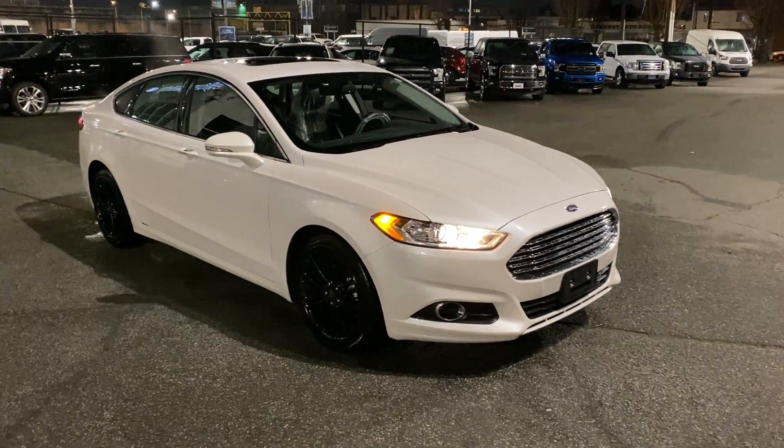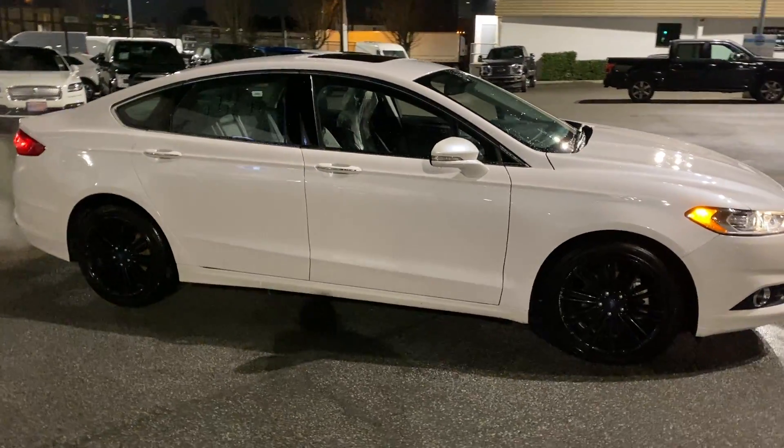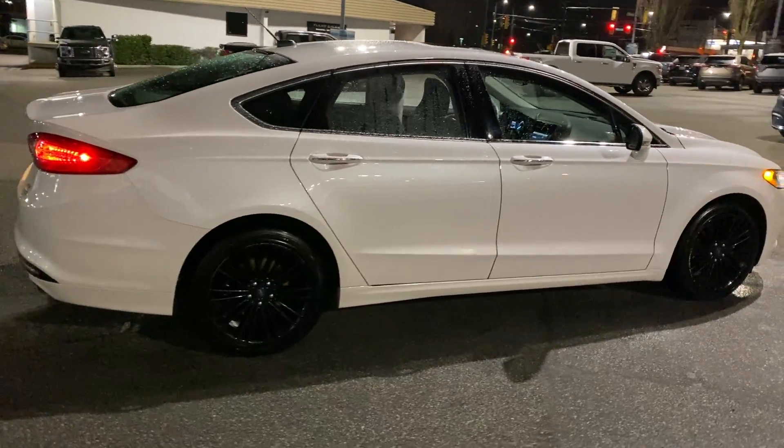Welcome to Burn Brothers Ford Lincoln. Here we have a 2016 Ford Fusion SE, 1.5 liter fuel efficient EcoBoost under the hood, 6-speed automatic, 45,100 kilometers on it.